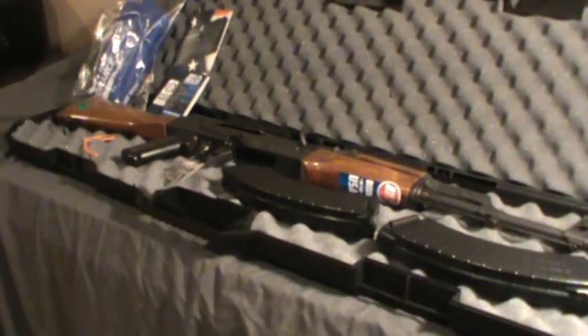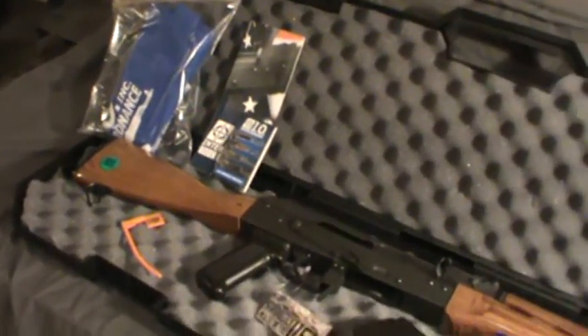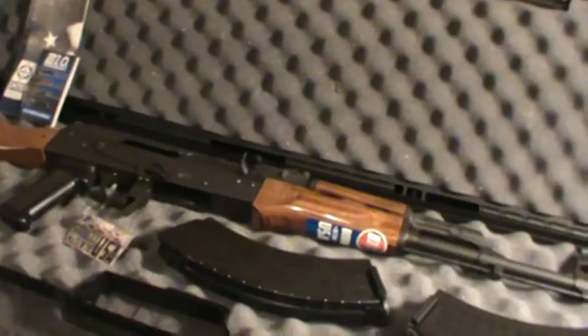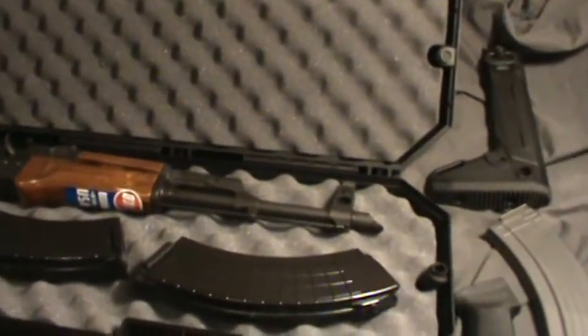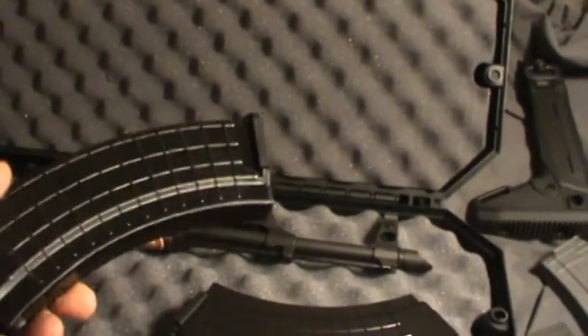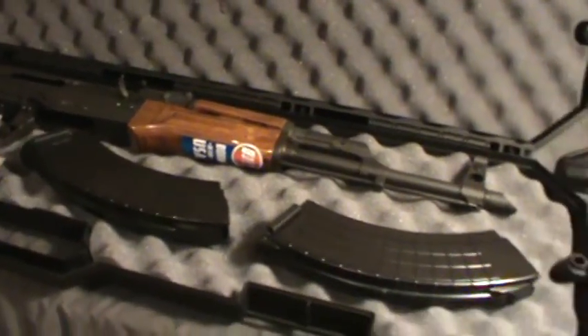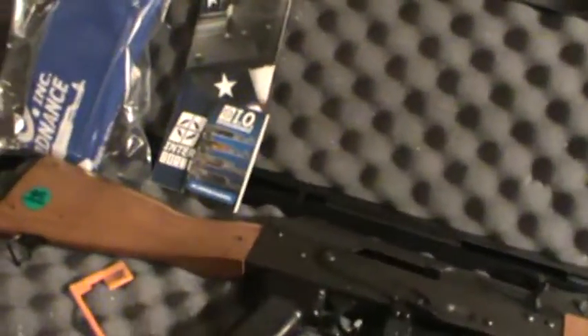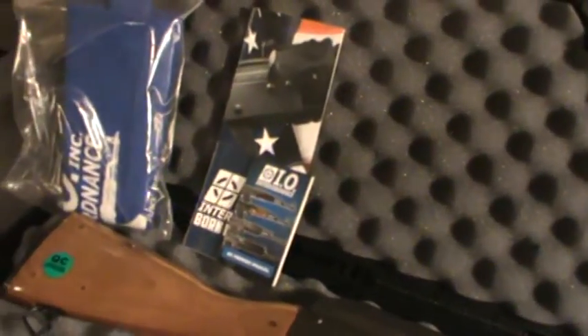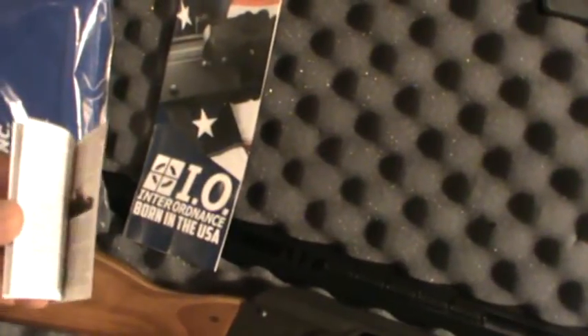One of the things I wanted to touch on is what all it came with. It does come with a nice case, although it's kind of light duty — nothing you'd really throw around the truck too much, but it protected it in shipping, so it's a nice bonus. It does have two magazines — not Magpul, but two plastic magazines, which is good because a lot of times they only come with one. It also came with a little bag with the I.O. logo on it, a brochure on their current product line, and an owner's manual — very small and almost tucked away.